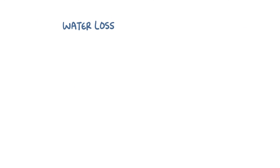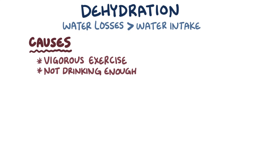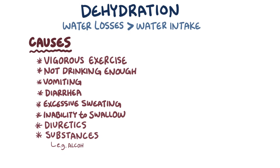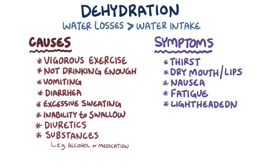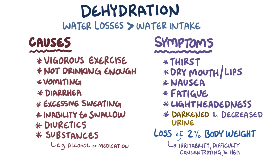When water losses are greater than intake, it results in dehydration. There are many causes, ranging from vigorous exercise or simply not drinking enough fluids, to vomiting, diarrhea, excessive sweating, or an inability to swallow. Sometimes dehydration can result from using diuretics or substances like alcohol or certain medications. Dehydration typically causes thirst, dry mouth and lips, nausea, fatigue, and lightheadedness, as well as darkening of the urine color or a decrease in urination. A loss of as little as 2% of body weight due to water losses can lead to irritability, difficulty concentrating, and headaches.